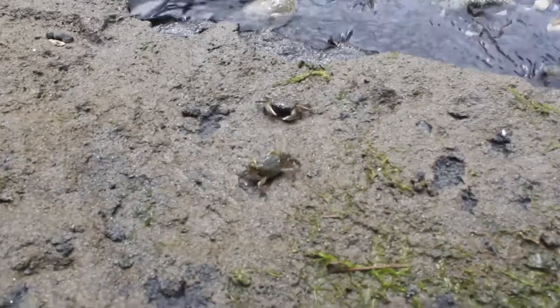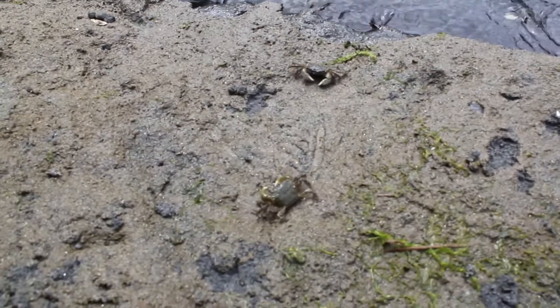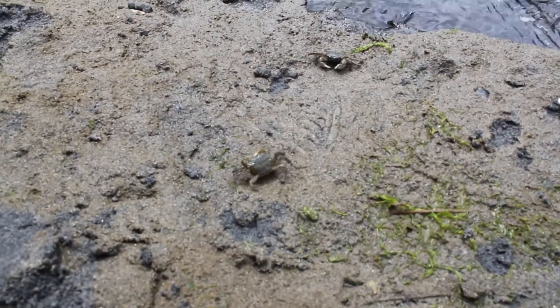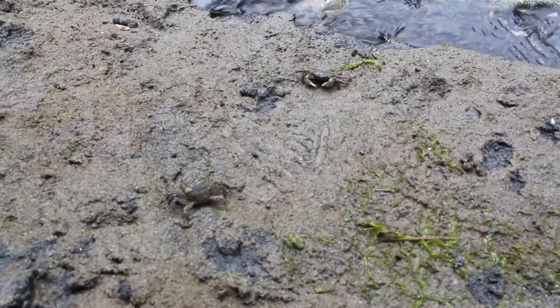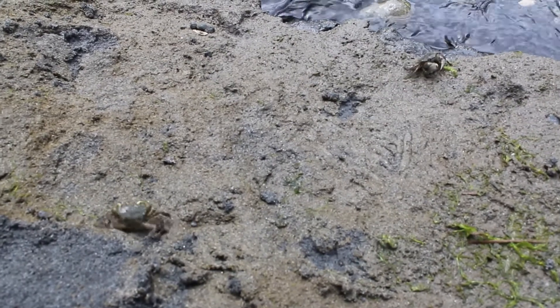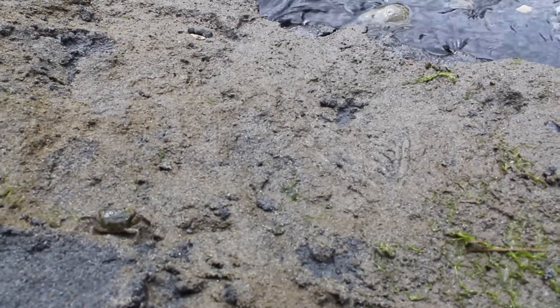You can find crab molts all over the beach. As a crab grows, it has to shed its exoskeleton just like a snake sheds its skin. The crab grows a new exoskeleton under the old one and then pops a seam in the back between its carapace — its back — and its tail flap.